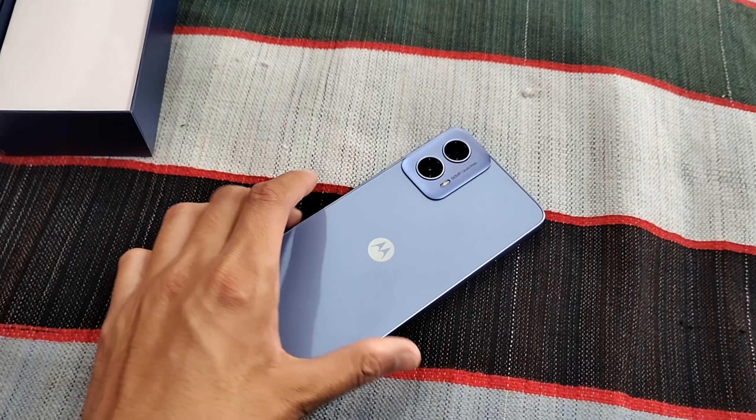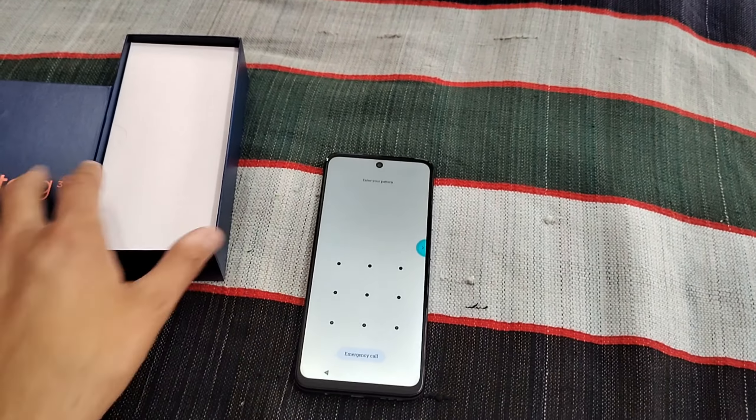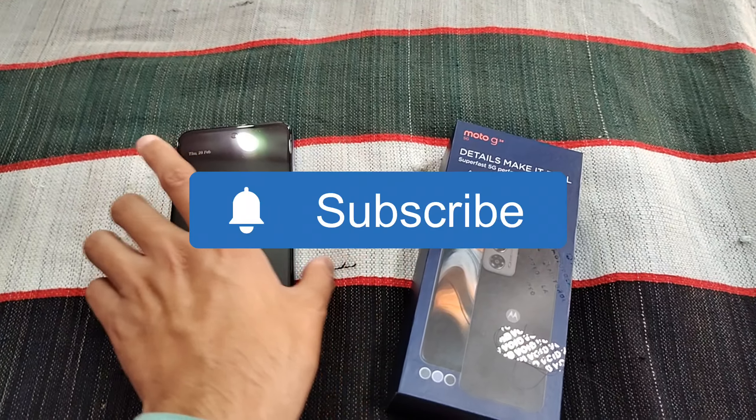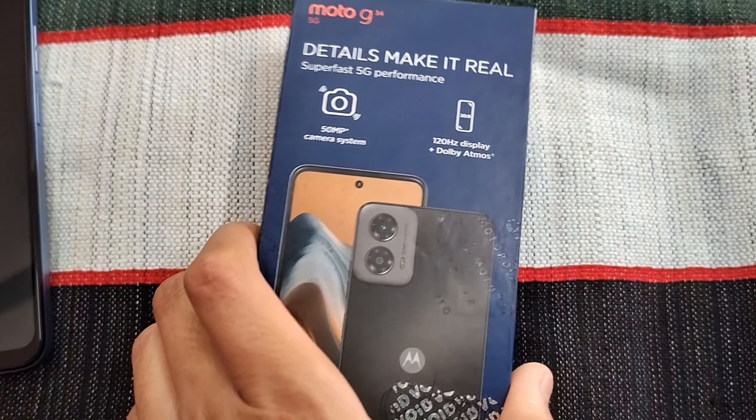How did you feel about this video? Please like, comment, share, and subscribe to my channel so that I can make more interesting videos.